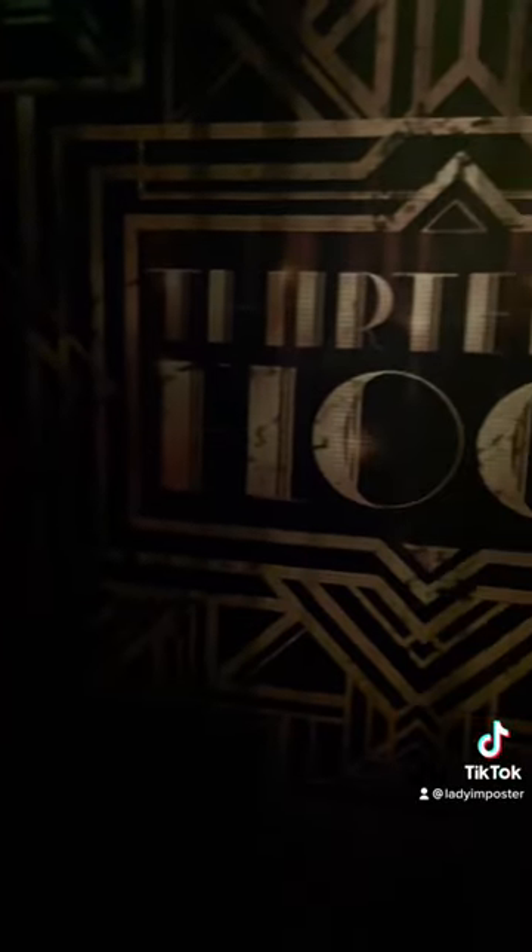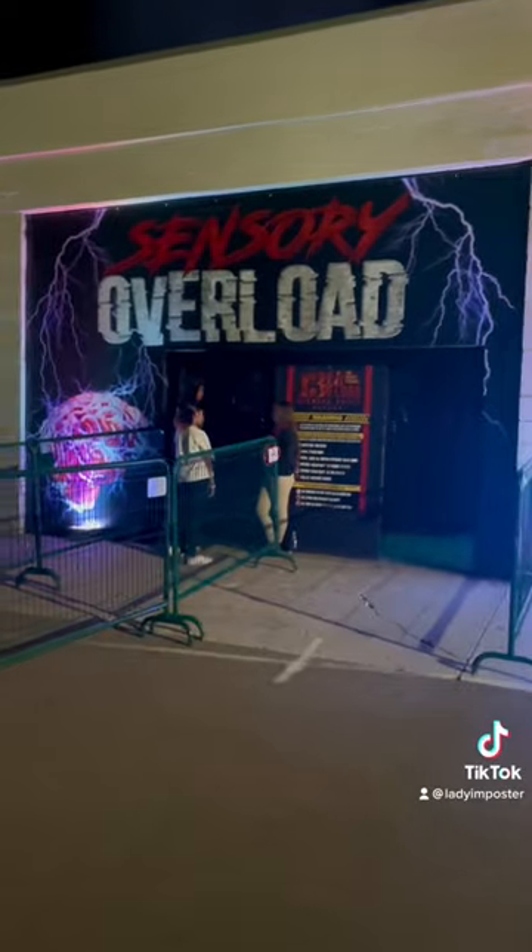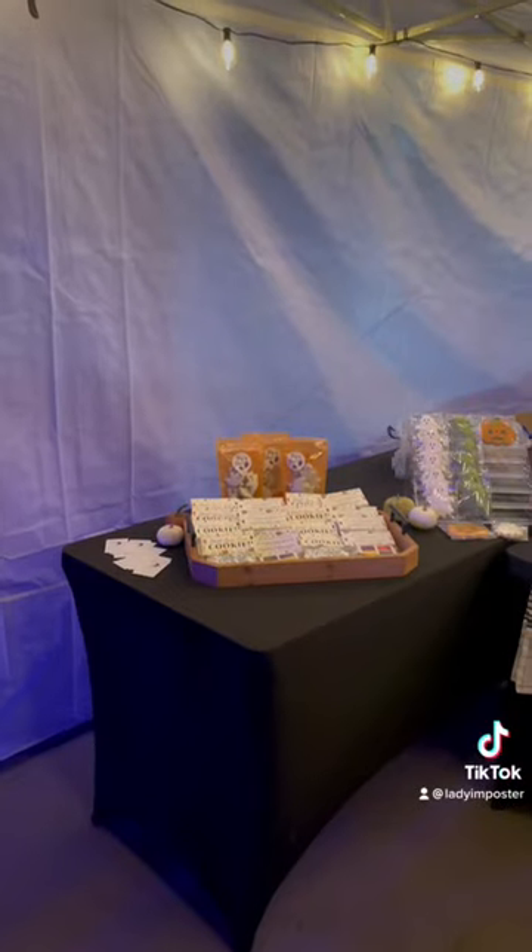For us, the star of the show was actually the sensory overload haunted house, which was pitch black, and you literally had to feel your way through the experience.